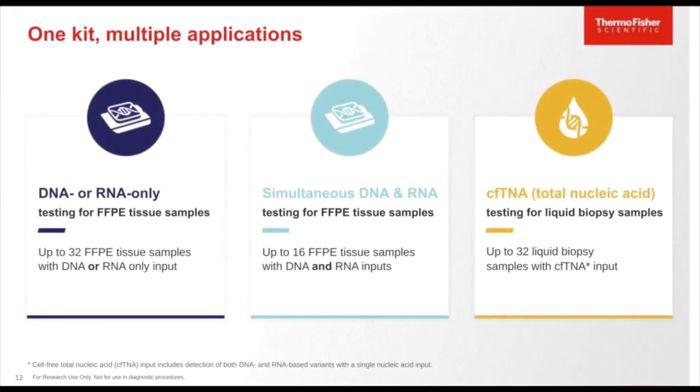There are three different workflows that can be run using the Oncomine Precision Assay. There is a DNA- or RNA-only option for FFPE tissue samples, allowing up to 32 FFPE tissue samples. There is also a simultaneous DNA and RNA workflow for FFPE tissue samples with up to 16 samples including both DNA and RNA inputs. Lastly, the same kit supports cell-free total nucleic acid testing for liquid biopsy samples, with up to 32 liquid biopsy samples prepared using the kit.